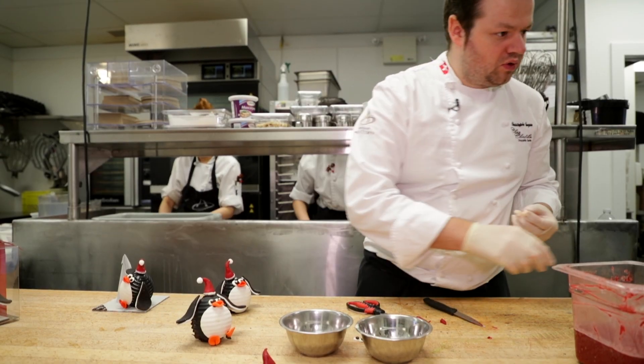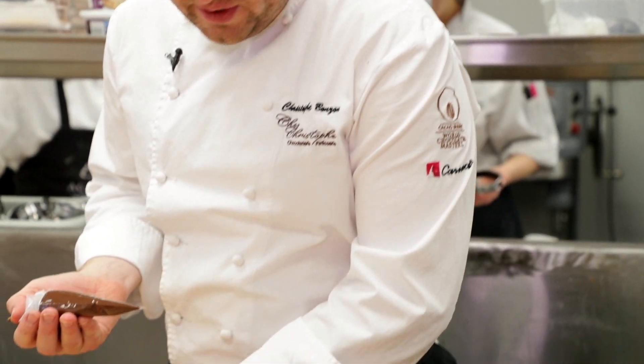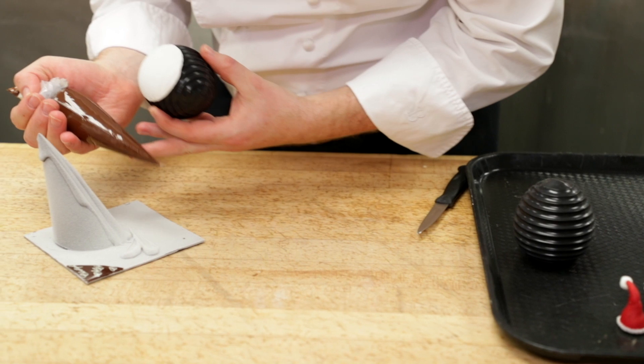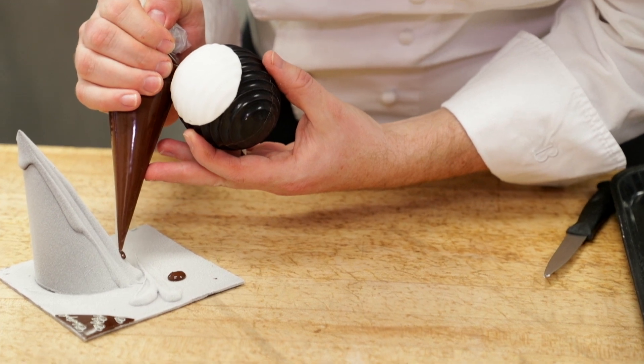And after, we had the idea of doing a kind of a mountain and having the penguin sliding out of it. So now we are in the final stages of our showpiece. We just need to put all our parts together — we're going to stick the body with a little bit of chocolate that we use as a glue.